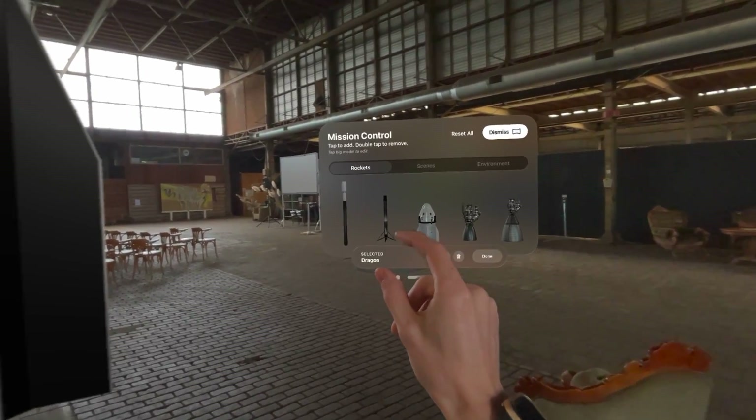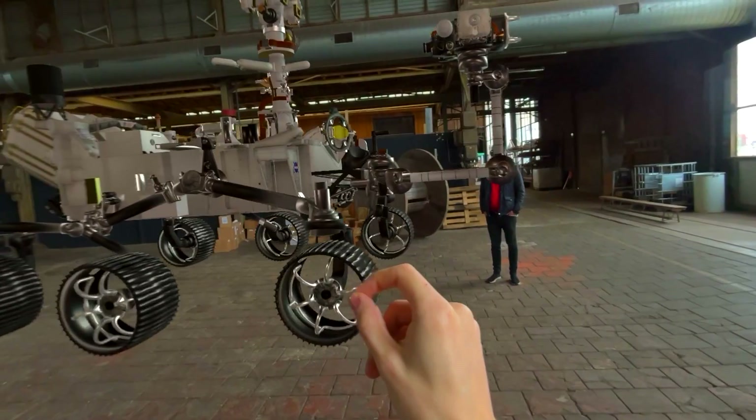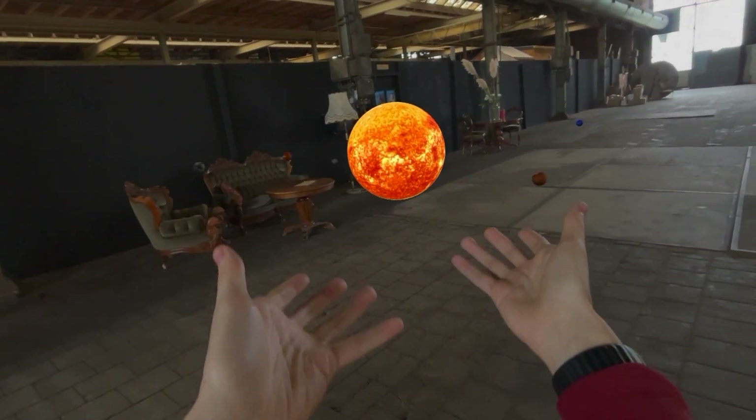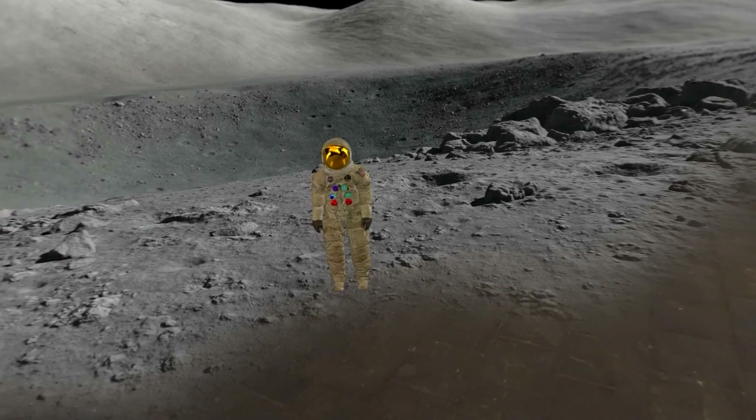It's as if you can examine every panel, every rivet, as if you were inspecting the real thing up close. It's like your headset becoming your own personal tour guide through the wonders of space exploration.